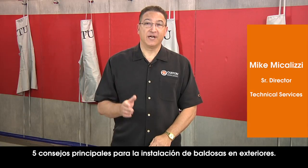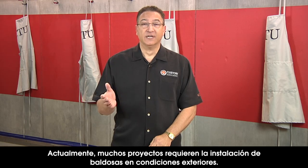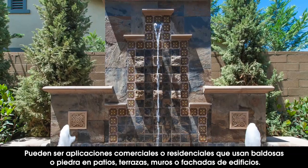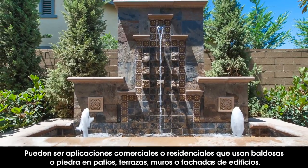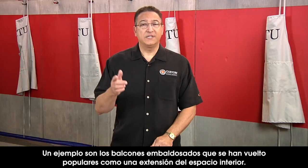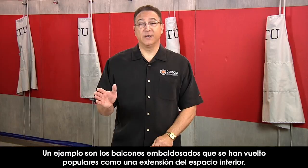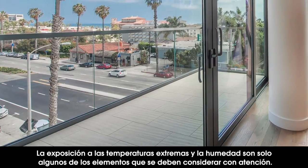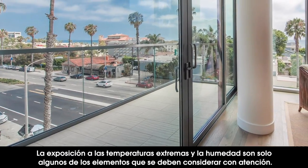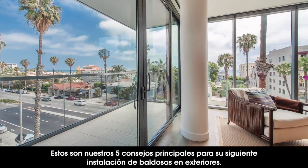Hi, I'm Mike Michelizzi and I'd like to welcome you to Custom Technical University and our top five tips for exterior tile installations. Many projects today call for setting tile in exterior conditions. These may be commercial or residential applications using tile or stone on patios, decks, walls, or building facades. One example we see are tiled balconies — they've become very popular as an extension of interior space. Exposure to extreme temperatures and moisture are just a few of the elements we're going to consider. Here are our top five tips for your next exterior tile installation.